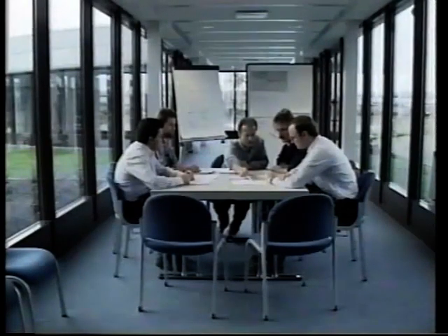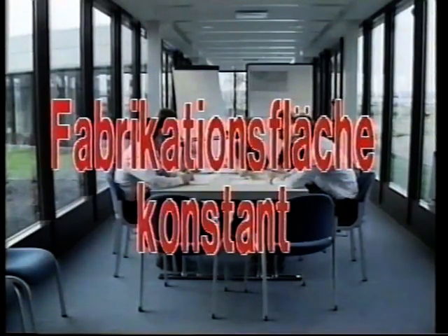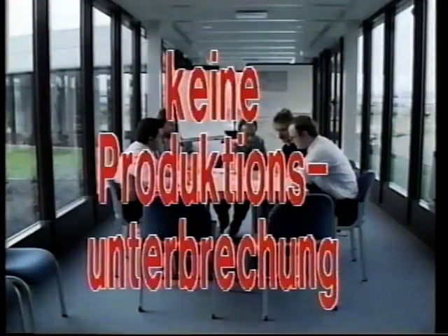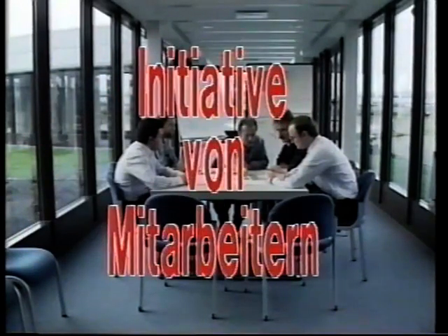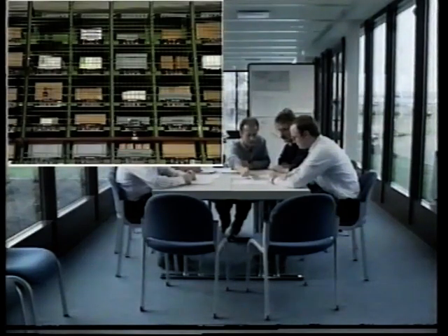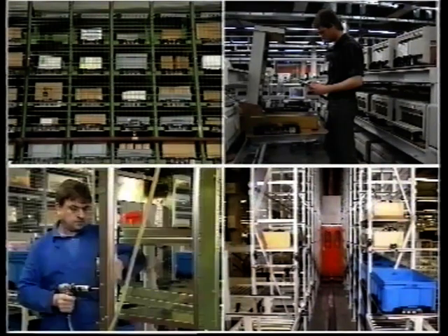Für die Projektabwicklung stellte Digital folgende Forderungen auf: Die vorhandene Fabrikationsfläche durfte nicht vergrößert werden. Die Realisierung durfte keine Produktionsunterbrechung hervorrufen. Der Zeitraum für Planung und Entwicklung betrug zwei Jahre, und der persönlichen Initiative von Mitarbeitern muss viel Raum gelassen werden. Unter Berücksichtigung von Bearbeitungsprioritäten entstand somit ein Kleinteilelager, Testkreisläufe, Produktionspuffer sowie die auftragsbezogene Endmontage.